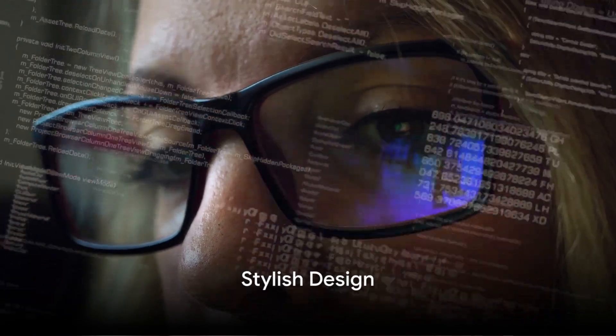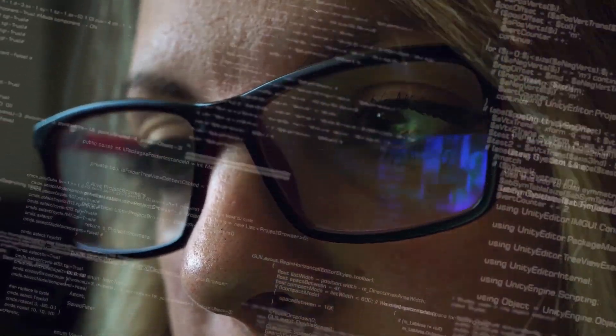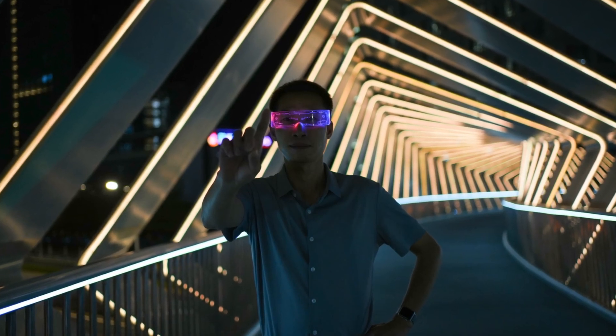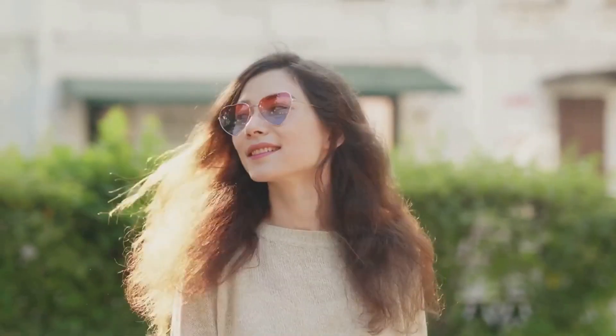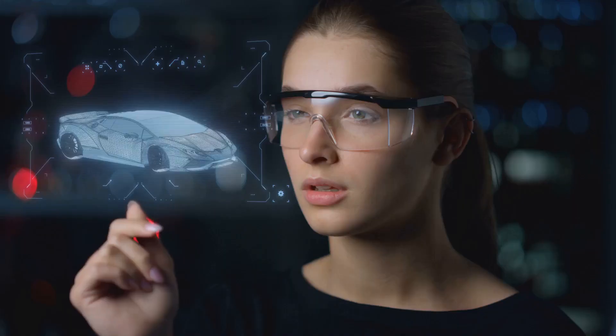First up is the stylish design. Meta's new Ray-Ban smart glasses brilliantly marry the timeless appeal of classic Ray-Bans with cutting-edge technology. These smart glasses are no chunky, futuristic-looking contraptions. They carry the iconic look we all love, while discreetly integrating advanced tech features. This combination makes them a perfect fit for those who want to stay ahead of the curve without compromising on style.